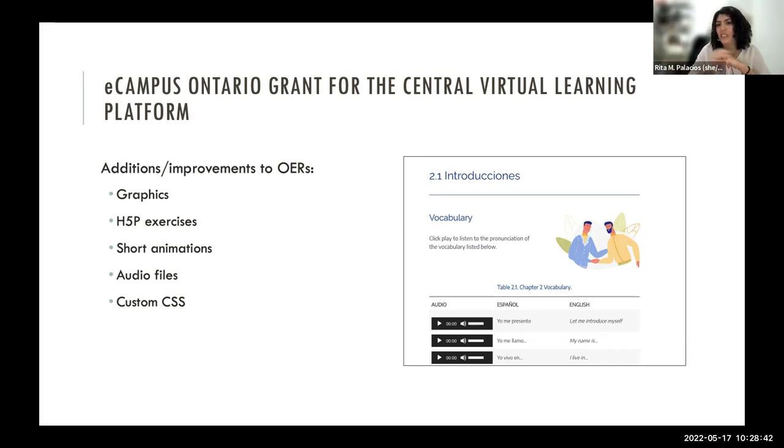This is the French OER — you can see the images are very consistent. The pronunciation is French from Quebec, which I was quite insistent on. If we're going to have French, it has to reflect a Canadian reality. Someone from a Francophone college in Ottawa was very kind and recorded all the audio we have in the French section.